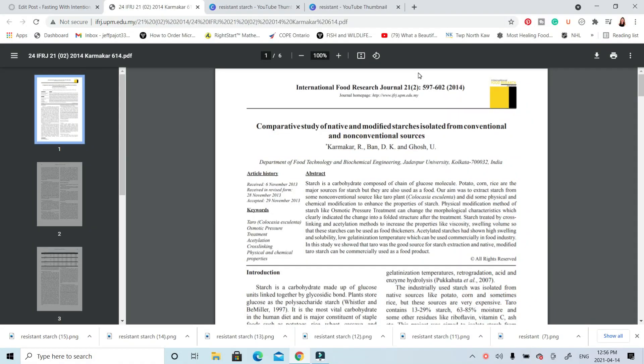The last source of resistant starch I want to touch on is man-made sources. Some studies suggest that man-made sources have the greatest glucose-lowering benefits. Even though it doesn't seem as attractive — most of us would intuitively prefer whole food sources — these man-made sources may actually have higher health benefits. Man-made sources are physically or chemically modified to change their structure so they contain a higher amount of amylose, which is one of the components of resistant starch. Some examples include high maize resistant starch, modified potato starch, and modified tapioca starch.